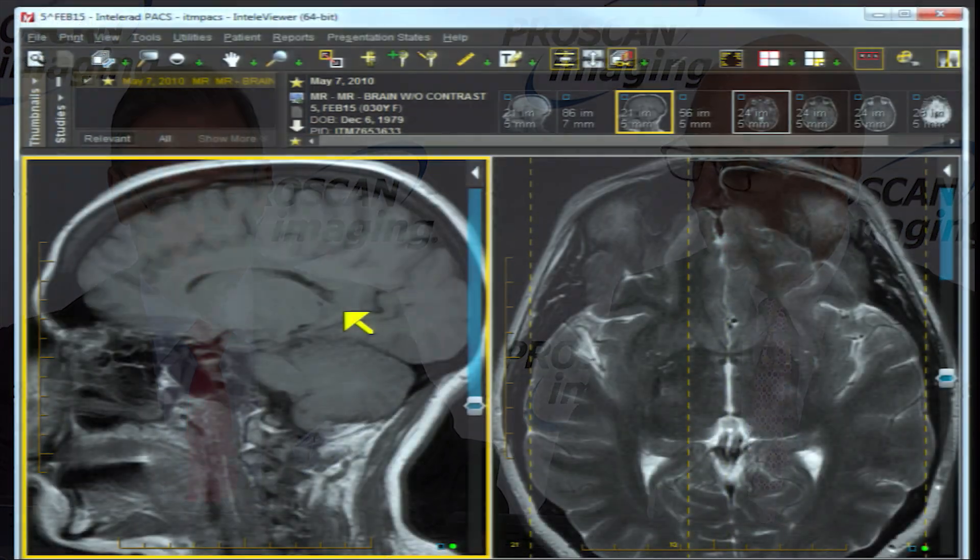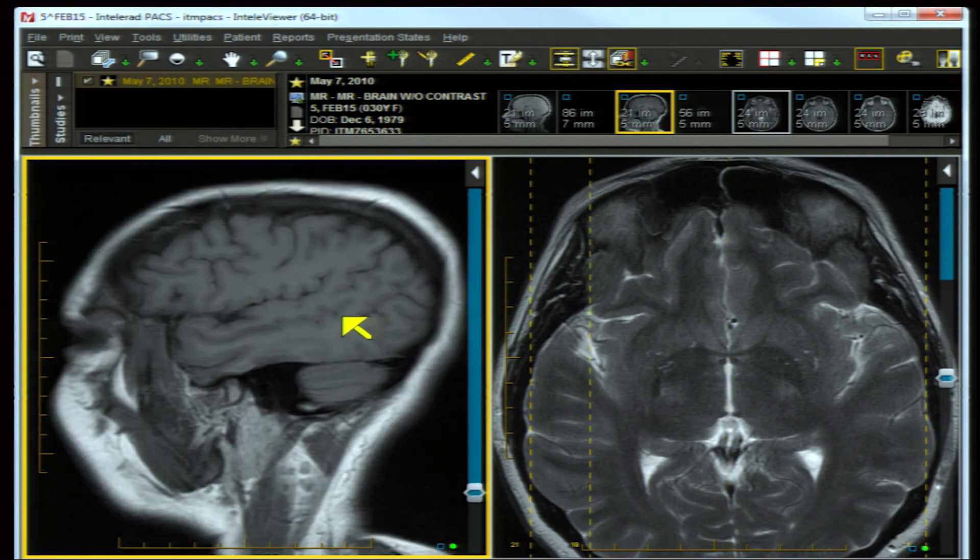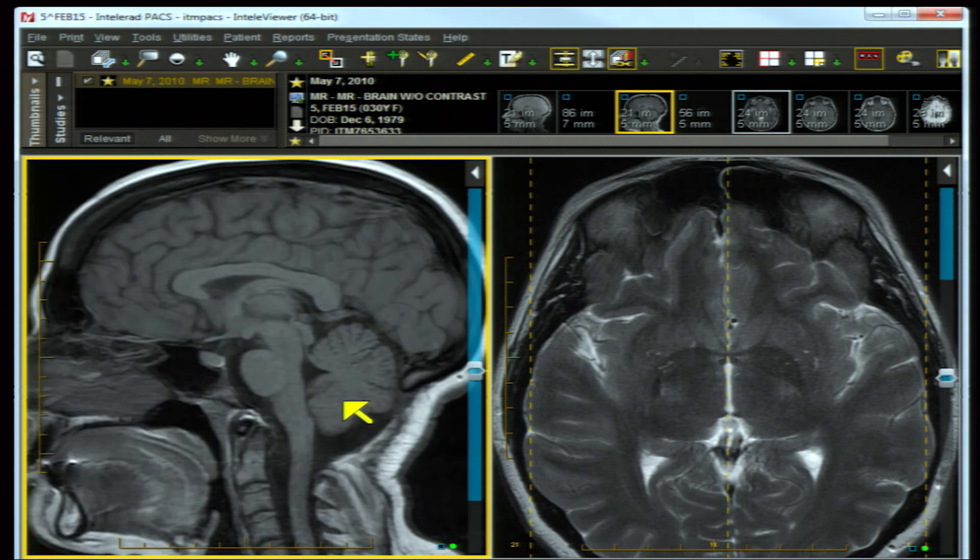Our next case is a 30-year-old female with left-sided weakness after a Chiari decompression. The sagittal T1 series shows a pretty round appearance of the cerebellar tonsils - in no way are they compressed or peg-like. It looks like Dr. Shupik went in and took out the occipital bone, making plenty of room for the cerebellar tonsils. There is a little bit of CSF in the cisterna magna and it is not compressed.